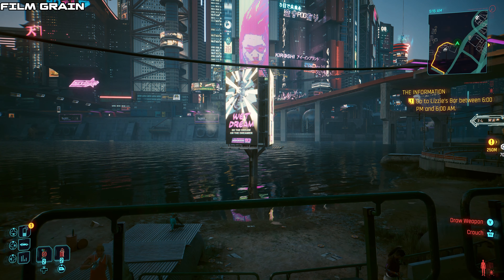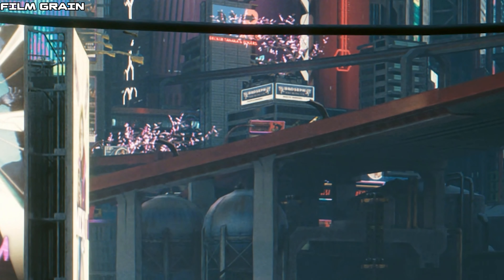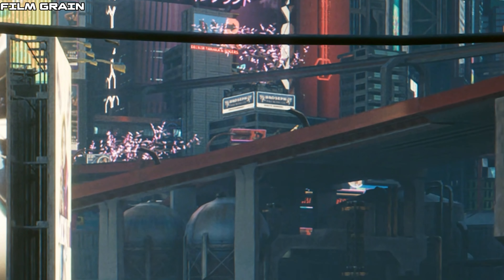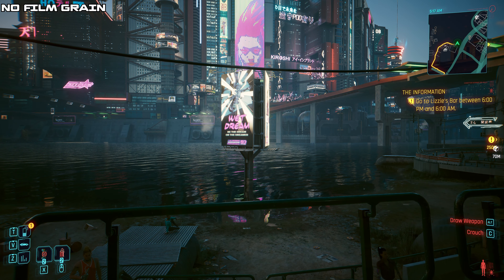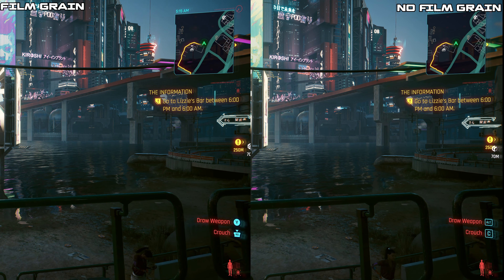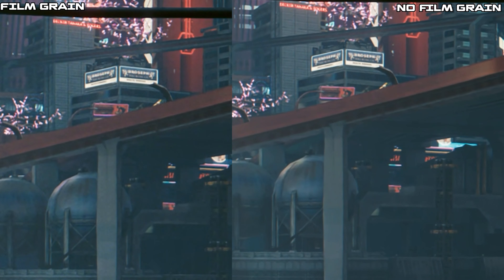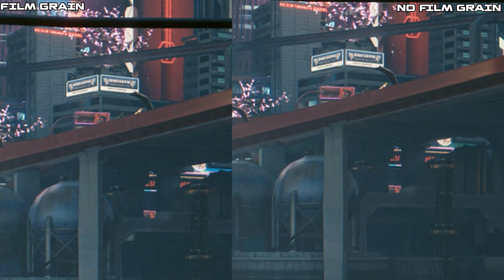One thing I noticed is that when a game has film grain, video compression struggles significantly — there is shimmering and trembling in the image. When I deactivated film grain the image became noticeably more stable and less shimmery. It's important to disable grain in any game that allows it, because compressing grain on the fly in real time is very difficult, even for professional movie studios.